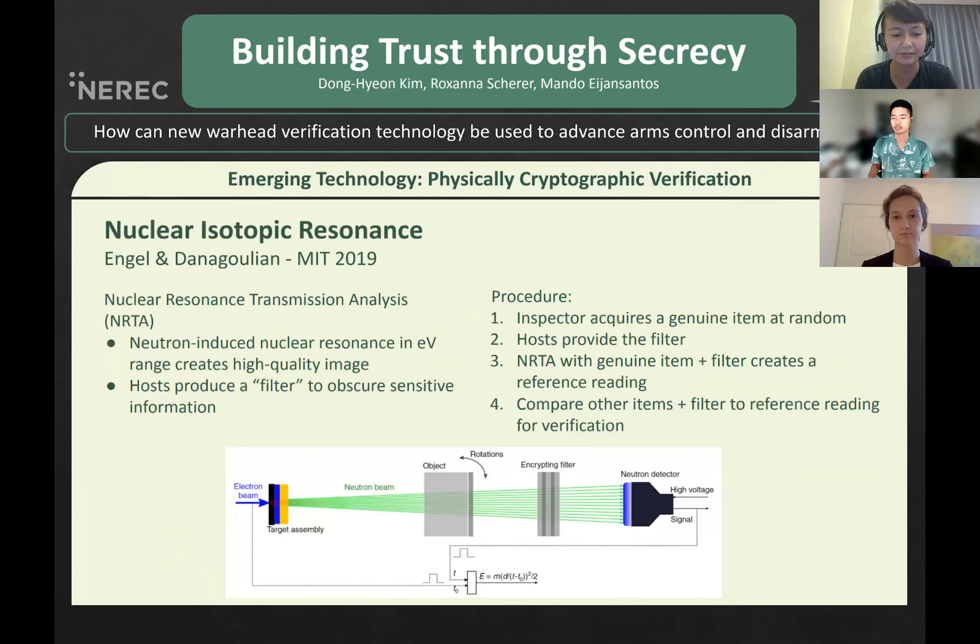A similar procedure using nuclear isotopic resonance requires hosts to produce a filter to place between the pit and the detector. When the genuine pit plus the filter are measured in a neutron beam, excess signals from the filter mask the specifics of the pit design. Then the genuine pit is replaced by the next pit, and this reading is compared to the genuine reading. Both methods allow the inspector to discriminate between pits that do and do not match the genuine reading, while still protecting the weapon design details. This demonstrates that CV provides a tangible and actionable method for disarmament pledges to become reality.